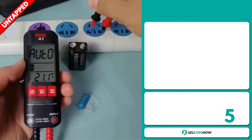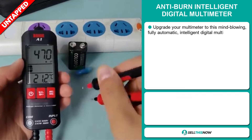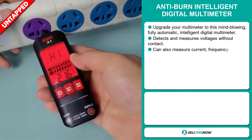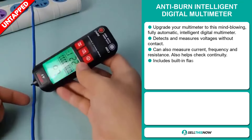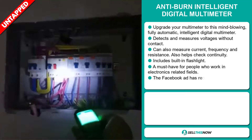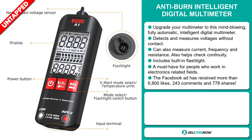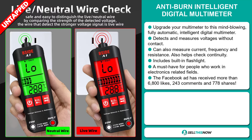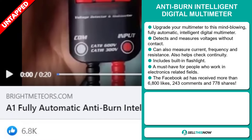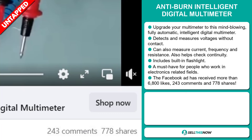Our next product is the Anti-Burn Intelligent Digital Multimeter. Upgrade your multimeter to this mind-blowing fully automatic intelligent digital multimeter. It detects and measures voltages without contact. And it can also measure current, frequency and resistance. It also helps check continuity. It includes a built-in flashlight, and it's a must-have for people who work in electronics-related fields. And finally, the Facebook ad has received more than 6,800 likes, 243 comments and 778 shares.